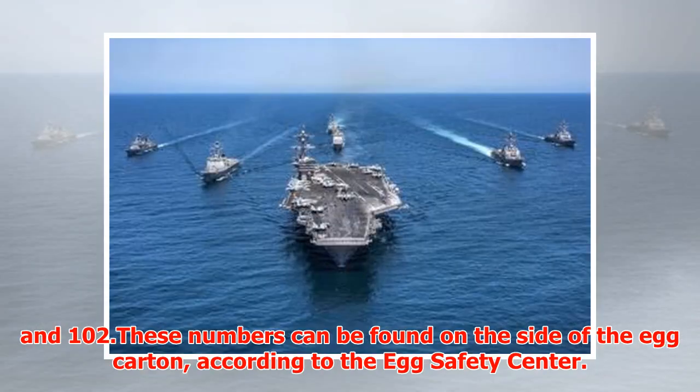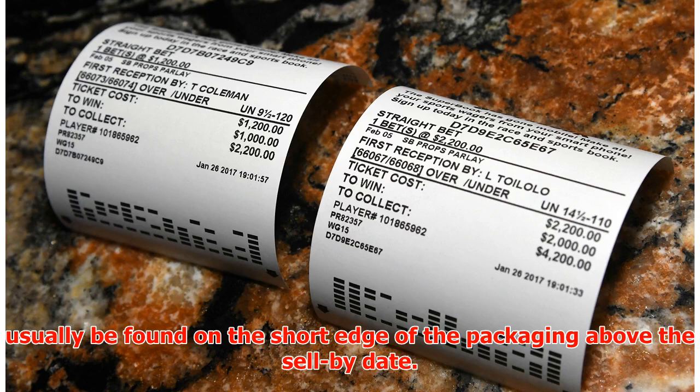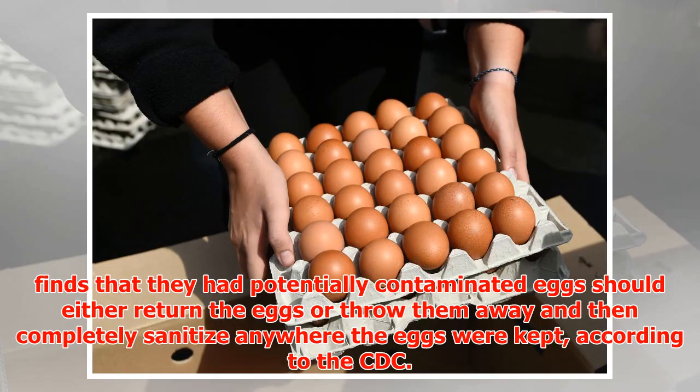These numbers can be found on the side of the egg carton. According to the Egg Safety Center, the Julian date is the date the eggs were checked and packed, and it can usually be found on the short edge of the packaging above the sell-by date. The Julian date is the number of the day of the year, so if a package of eggs were packed on January first, the Julian date would be 001.